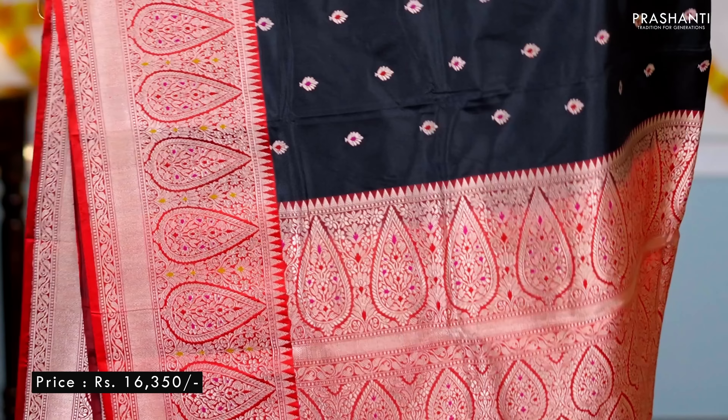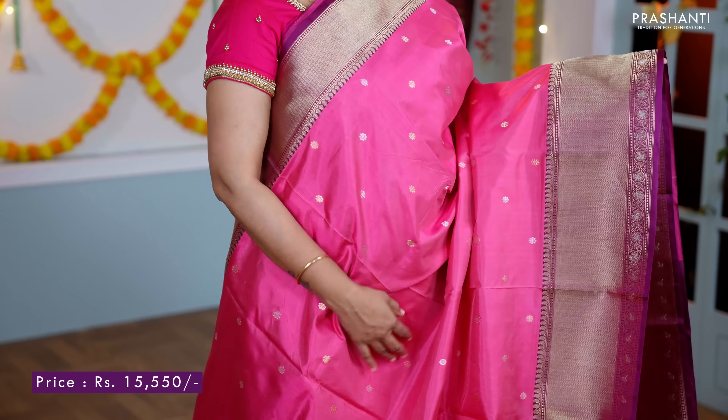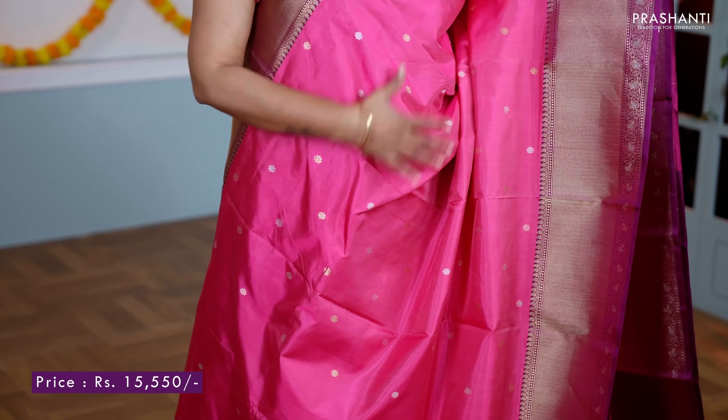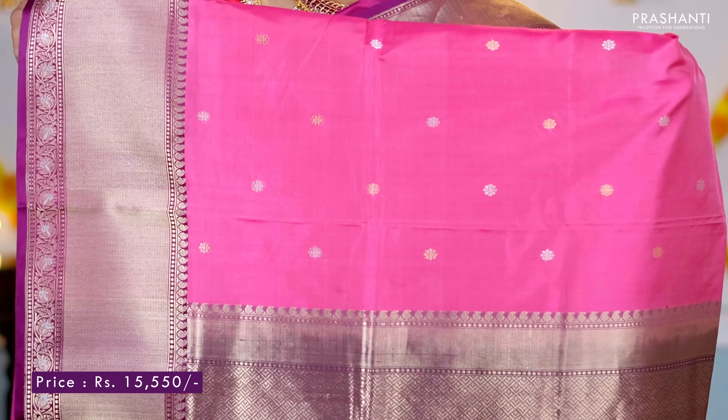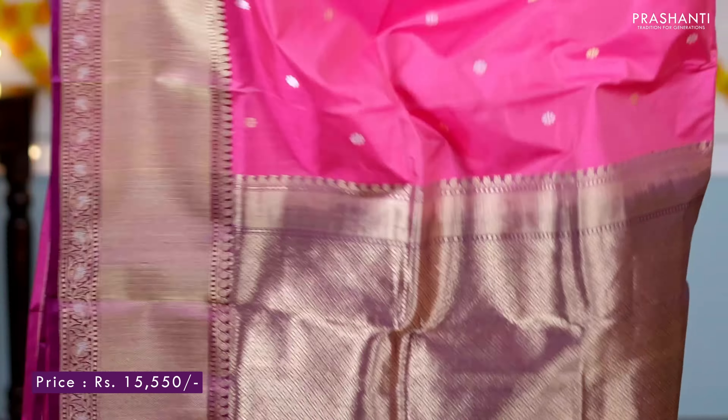Pink with purple — one more pretty colour with zigzag zari woven borders in antique gold along with a strip of floral pattern on both sides of the borders with selvedge in purple. The body has got gold and silver zari woven buttas alternating throughout. A rich contrast pallu in purple, and a plain blouse in deep purple, priced at ₹15,500.